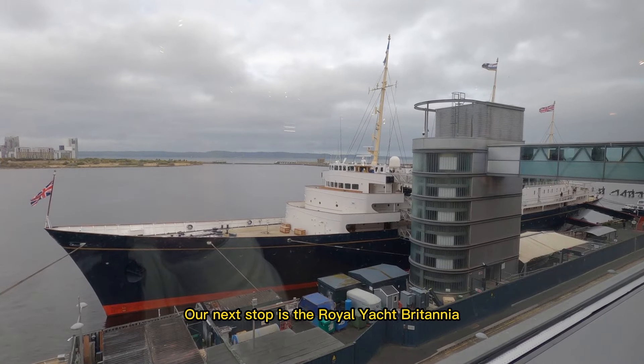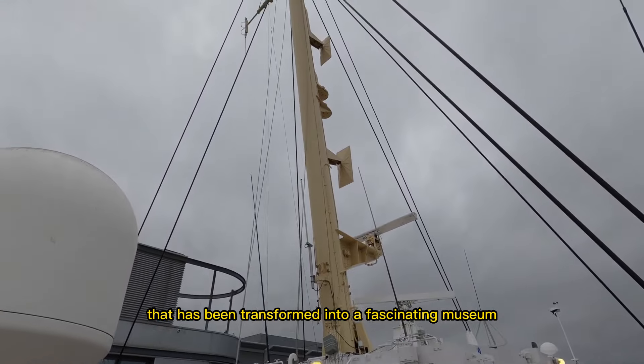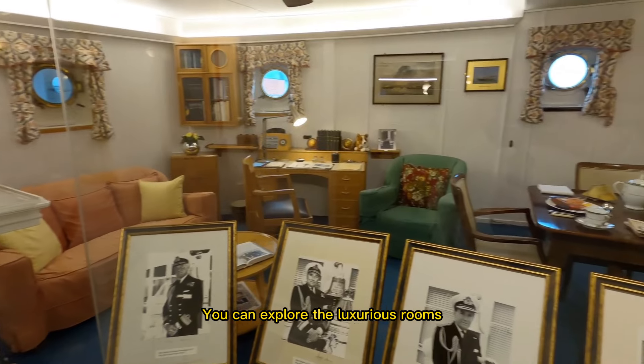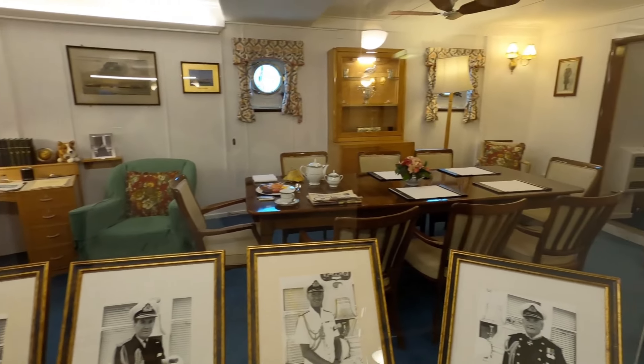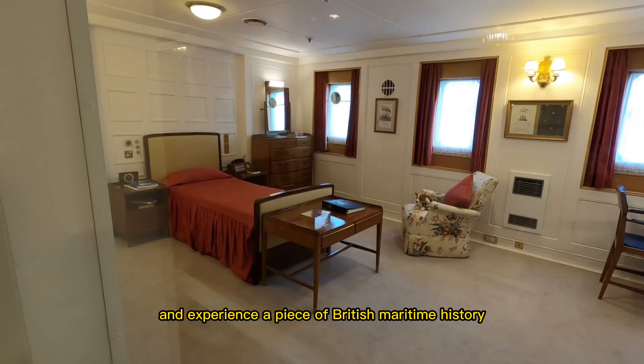Our next stop is the Royal Yacht Britannia, a former royal yacht that has been transformed into a fascinating museum. You can explore the luxurious rooms, learn about the royal family's travels, and experience a piece of British maritime history.